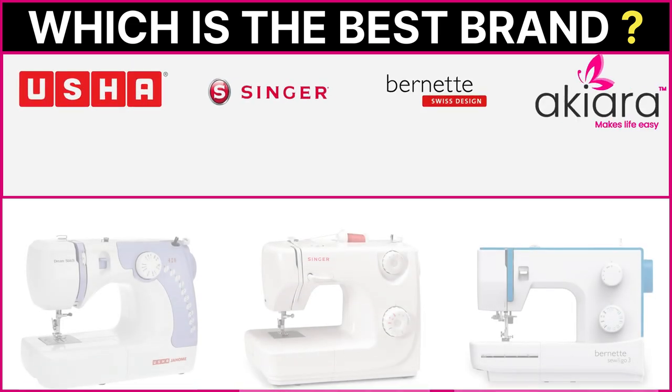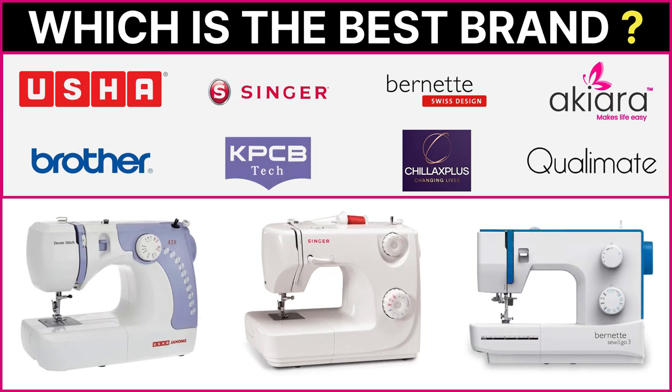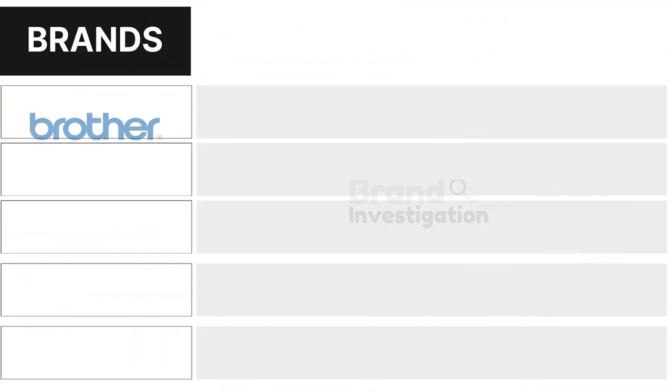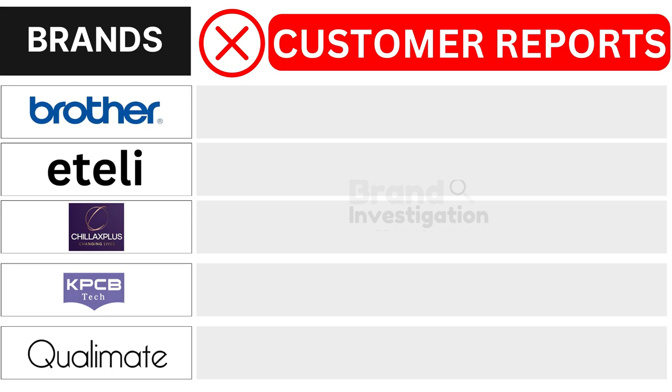Wondering which electric sewing machine brand is the best? Let's figure out the smartest choice for you. We are here to guide you in making the right decision for your electric sewing machine purchase. Let's explore the brands customers avoid due to negative reports to see why they are being avoided.